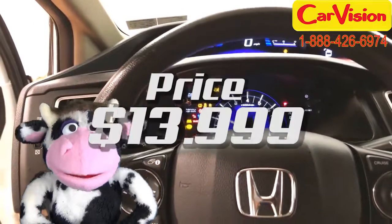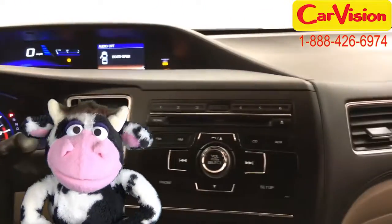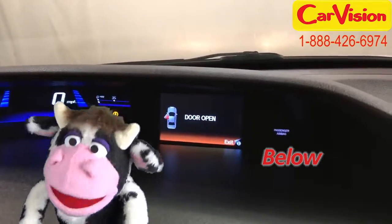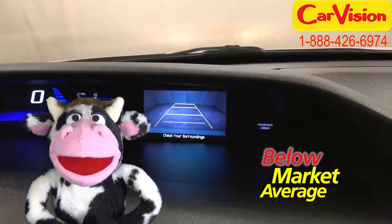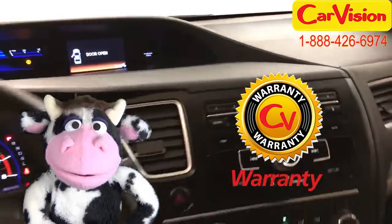Well, it's been fun knowing you. I hope you'll still stop by even after you go buy this car. At CarVision.com, we offer below market average pricing and a quick and easy approval process with customizable warranties.